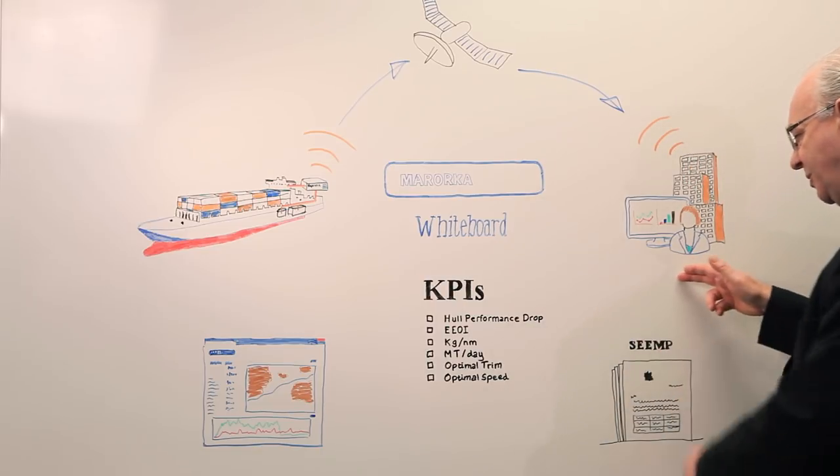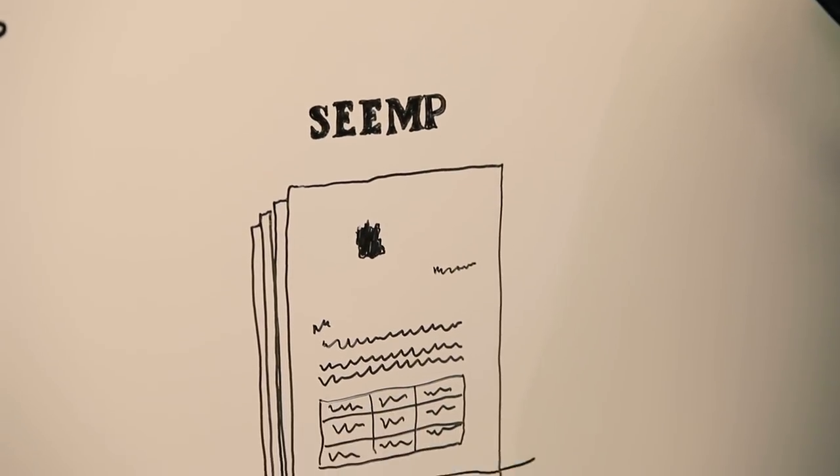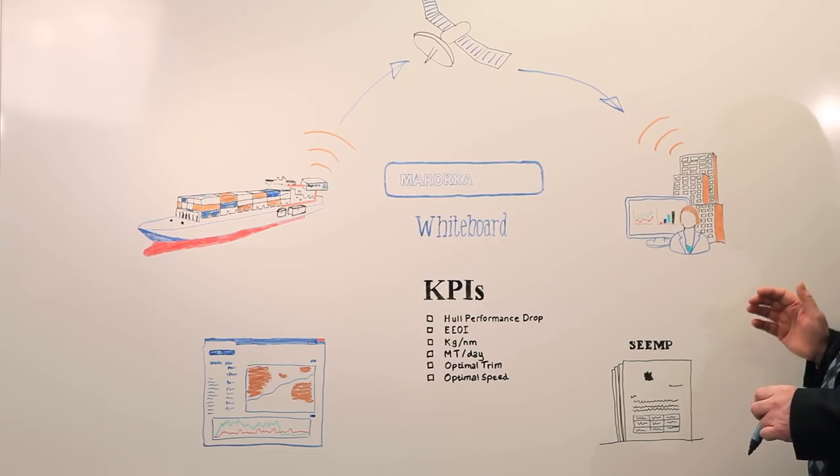Then you can map these KPIs to your SEMP measures. If you don't have a SEMP plan online, you can easily create one in Marokka Online and then you can set and track your yearly energy management goals in a very effective way.